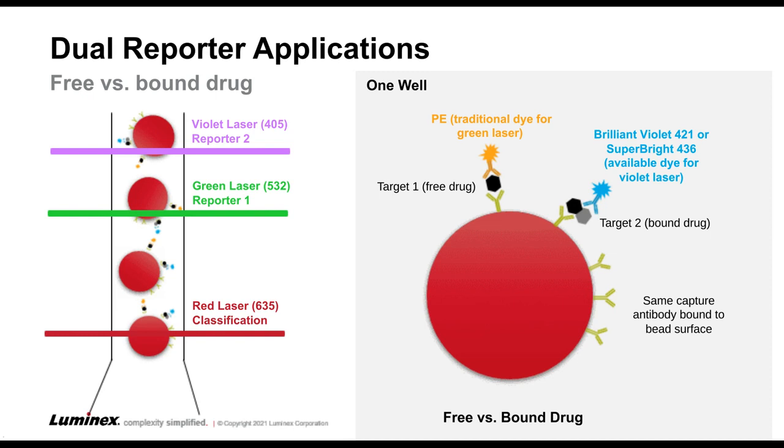A conceptual example of a dual reporter assay that would be really relevant in pharmacology and drug discovery: with the dual reporter system, you could simultaneously measure a free versus a bound drug. If you have specific antibodies that recognize the free form and the bound form of the drug, you could label them with different reporters and measure them simultaneously. You might envision that the antibody specific for the free drug would bind to both forms depending on the location of the epitope, and you would then be able to measure the bound form as a percentage of the total present in the sample. We're really excited to see somebody try this out and let us know how it works.